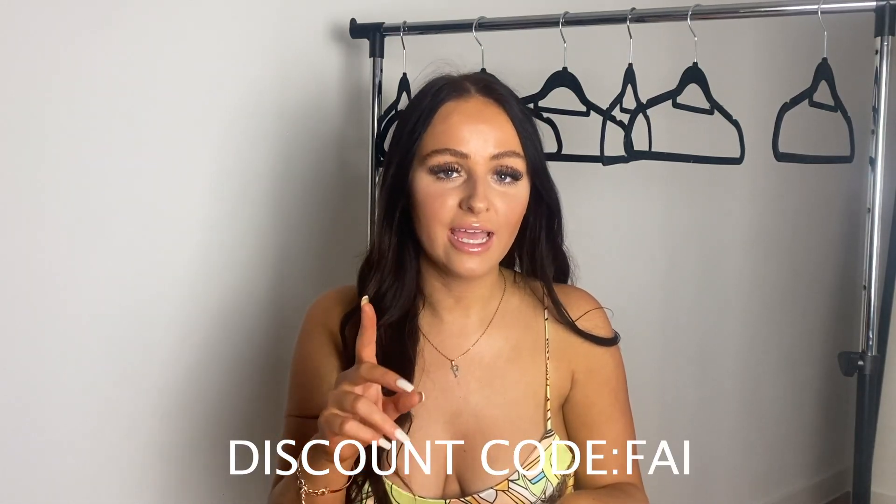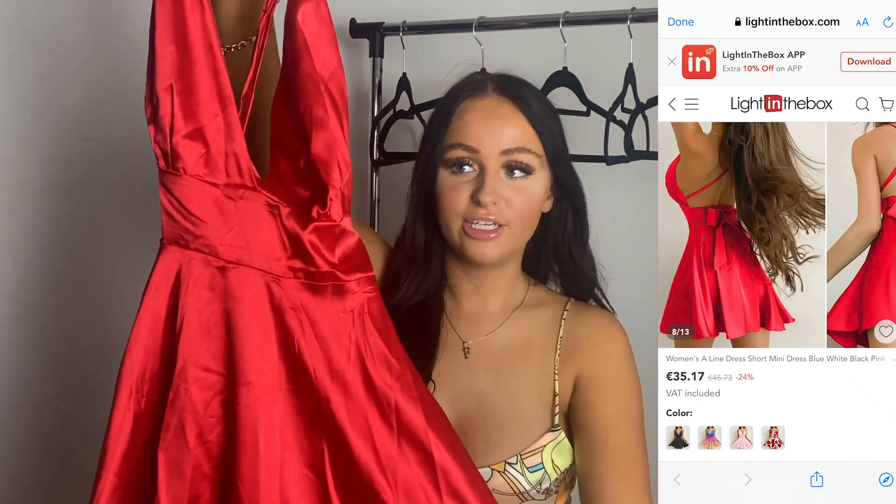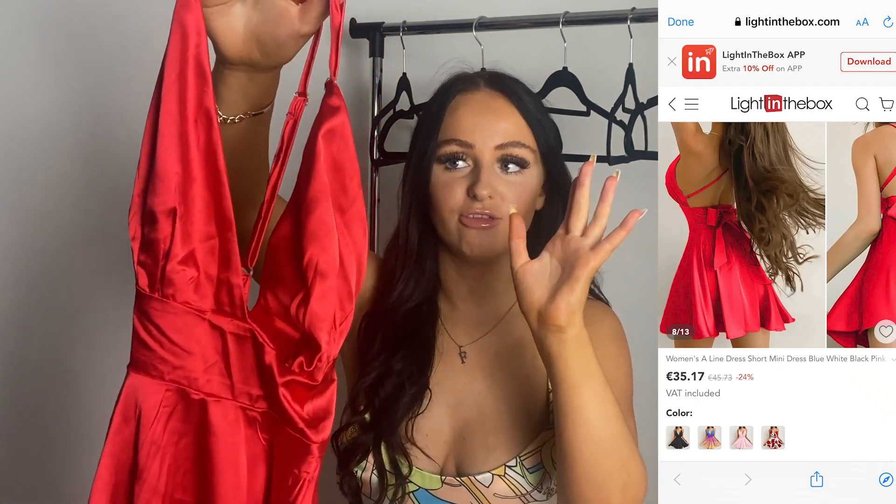Before I start, I've got a discount code — use code FAI for some money off. I'll put it on the screen now and everything I'm going to show you will be linked in the description below. So the first one is this really cute silky red dress.